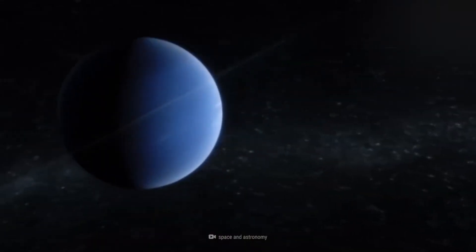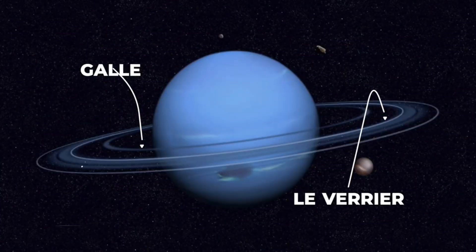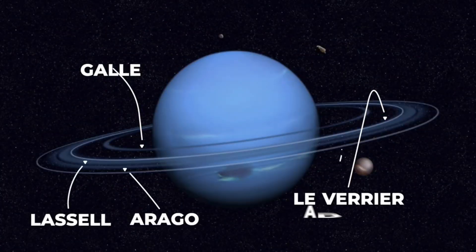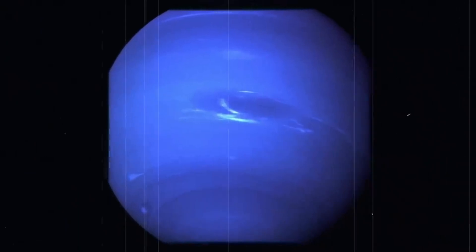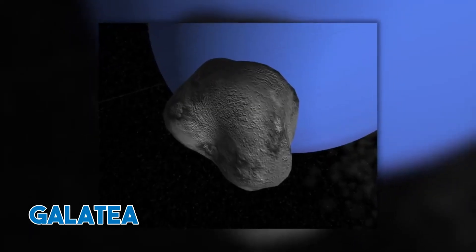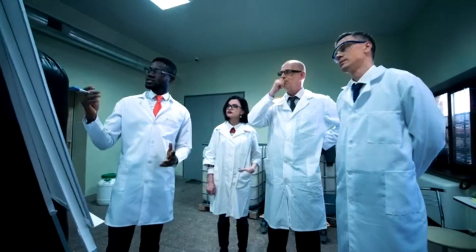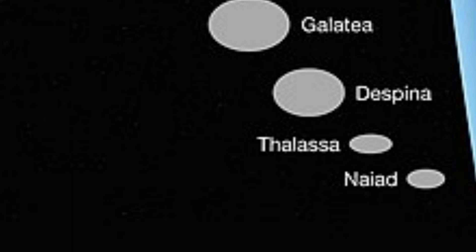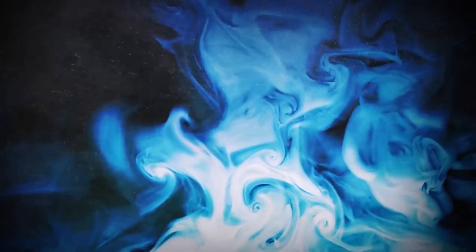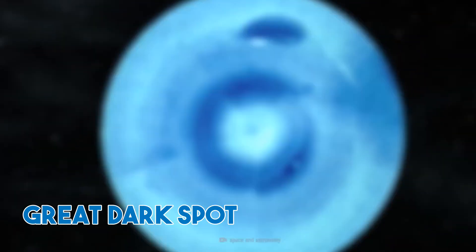Neptune is blessed with an intricate ring system much like Saturn. The gas giant has five main rings and strange clumps of dust known as arcs. Theorists believe that Neptune's moon Galatea is responsible for these clumps. Thanks to the Voyager 2 spacecraft, scientists discovered four new rings, six additional moons and a colossal storm rampaging through Neptune's atmosphere called the Great Dark Spot.